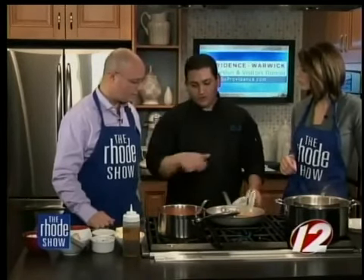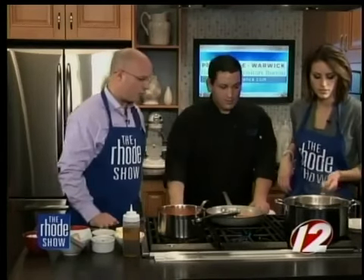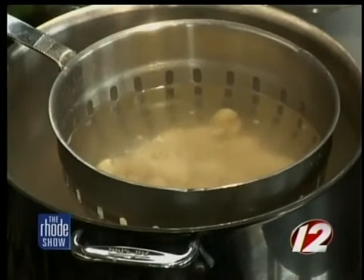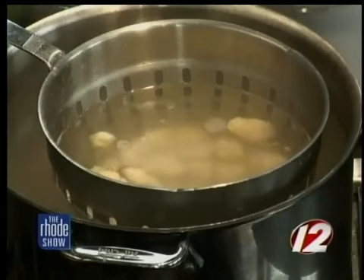The gnocchi — as you saw us rolling them in the last segment — you can actually roll those out onto a sheet tray and freeze them, then put them in a Ziploc bag. So you can come home, take them out of the freezer, and drop them right in boiling water. We already started to boil these. When they're done, they'll just start to float — they'll look like they want to jump out of the pan. That's how you tell if the gnocchi are ready. That's why when you make them, you coat them with a little bit of semolina and flour and lay them out on a cookie sheet so they freeze individually, then put them in a Ziploc bag so you don't get one big clump.